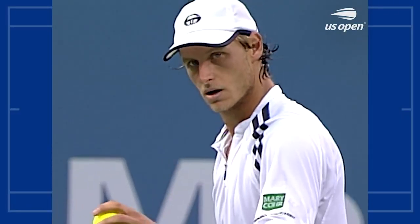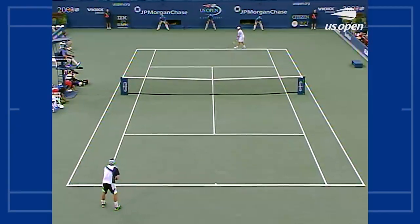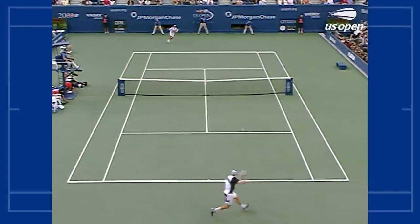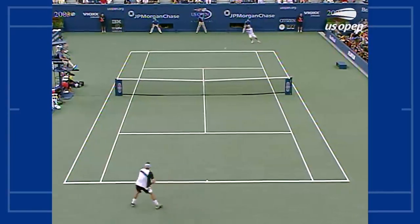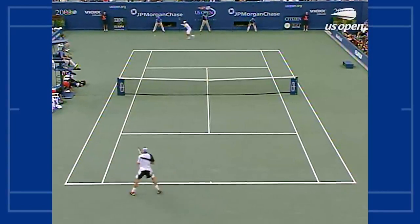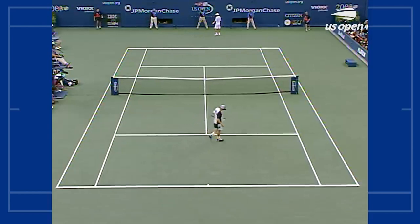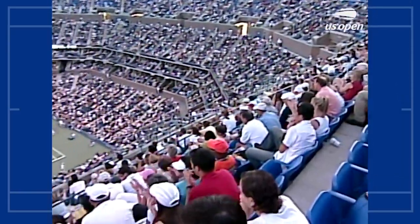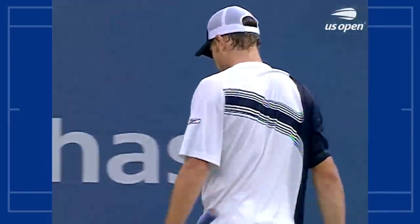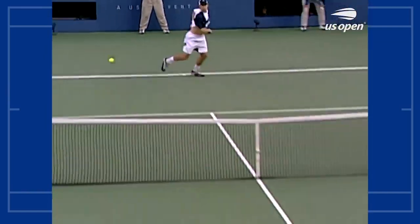And an easy hold for Roddick. But we're on serve in the fifth and final set, with the US Open Finals on the line. Andy Roddick will have the opportunity to break first here in this fifth set — he'll get two break chances if he needs them. And now that forehand doing the damage.